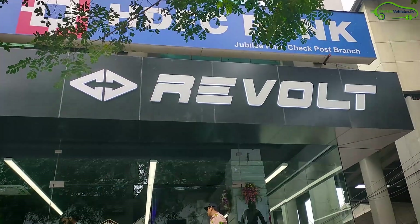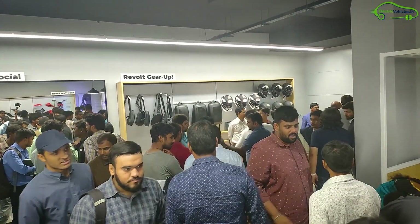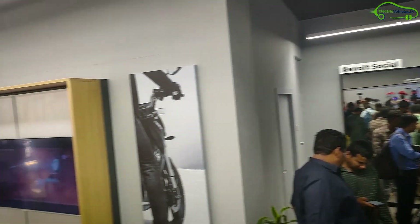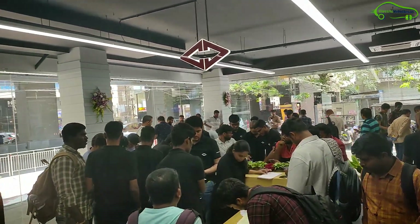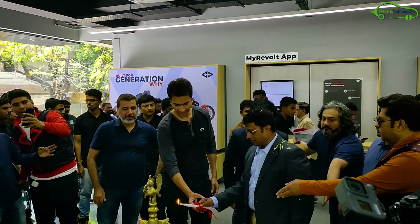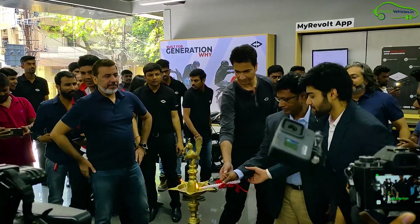It is 11:30 a.m. and there is an unexpected crowd at Jubilee Hills Road Number 36. Even though it's Monday, many people have gathered at Revolt Hub in Hyderabad. What excited all of them is the chance to ride India's first ever AI-enabled electric motorcycle, the RV400. Revolt Hub is inaugurated by the CEO of Revolt Motors, Rahul Sharma.